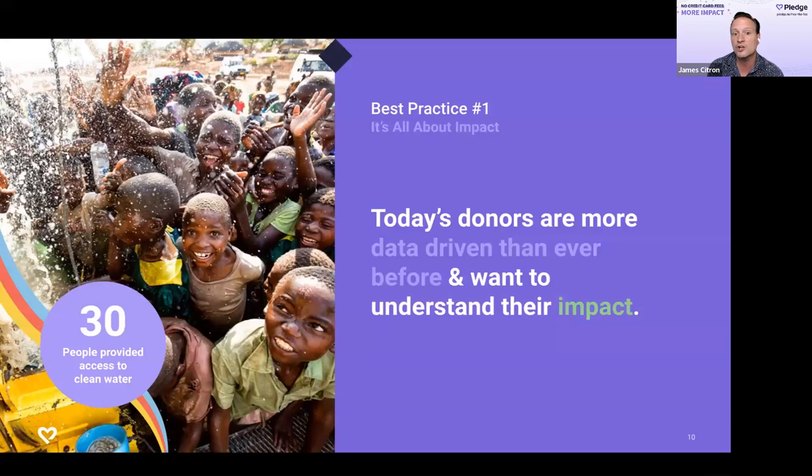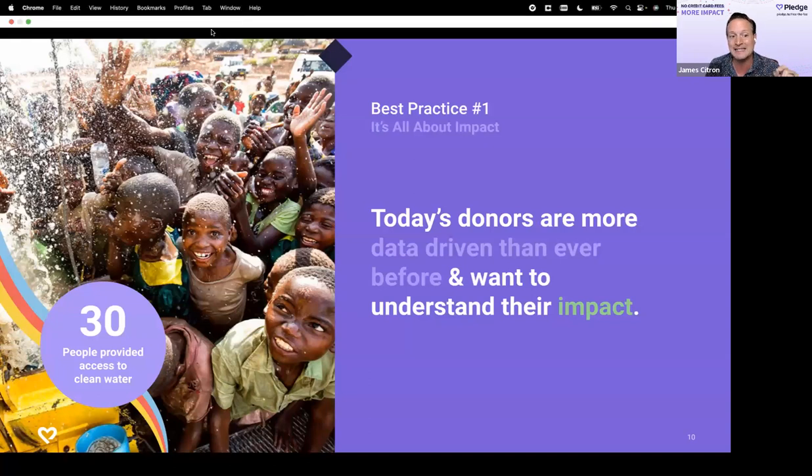Best practice number one: it's all about impact. Today's donors are super data-driven and they want to understand — whether they're giving $10, $1,000 or more — what is the impact of that donation. Holly asked: how do I figure out impact? The key is to break down the unit impact of what you're doing. One Tree Planted is a great example — for one dollar, they tell you exactly where they're planting the tree, even giving GPS coordinates.